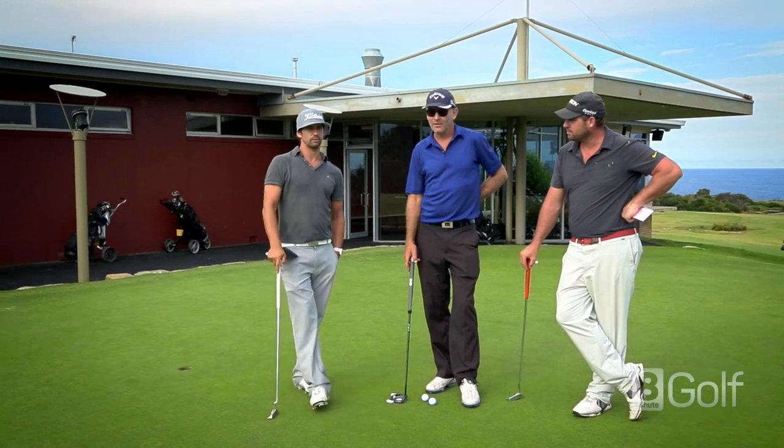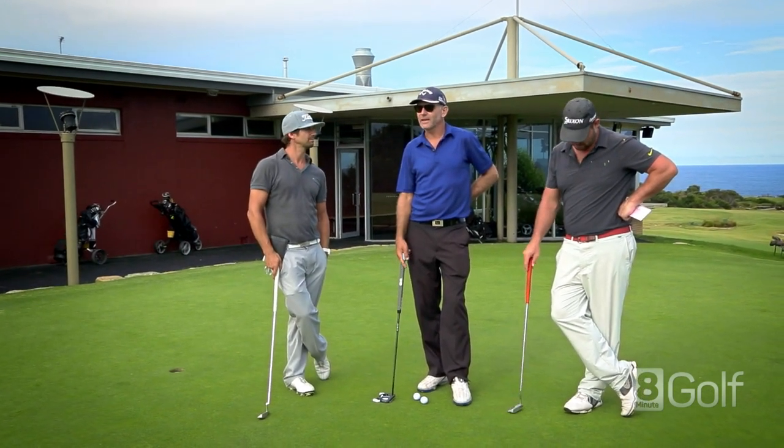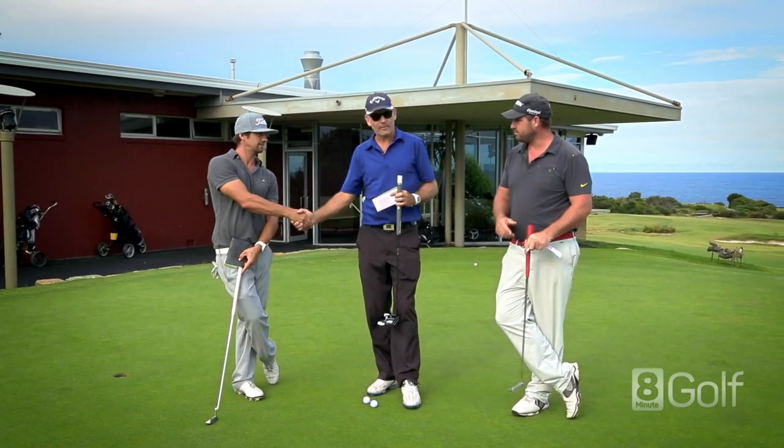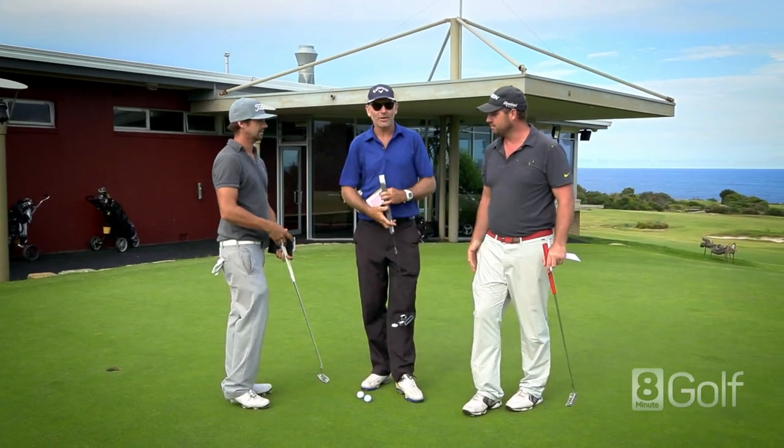All in all, great course. Fantastic golf course. Tough but fair. Definitely come back again. Thanks Andy. Absolutely. Thanks Steve. Thanks Lance. See you next time. Bye bye.